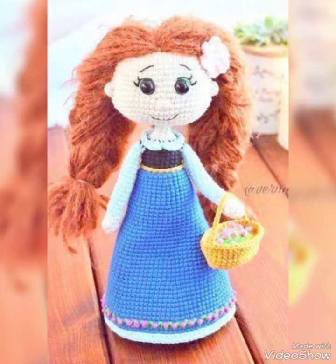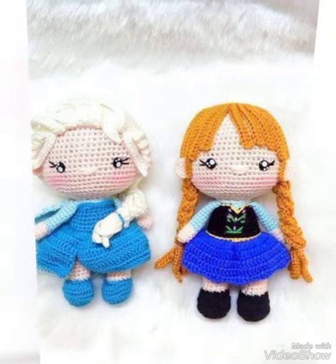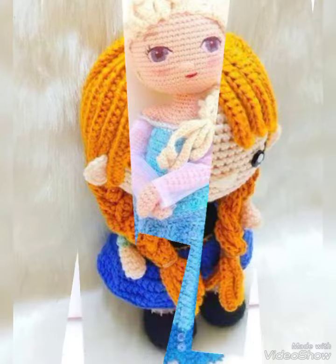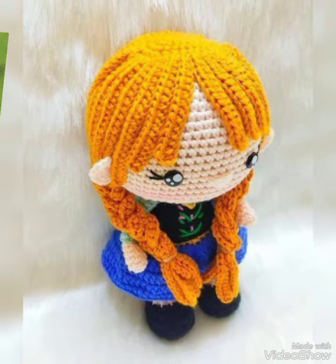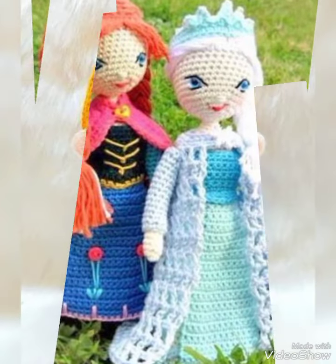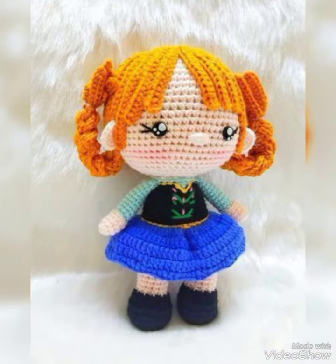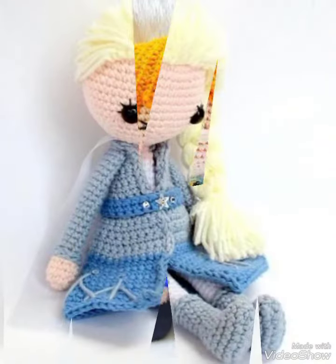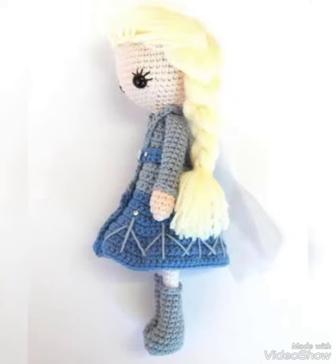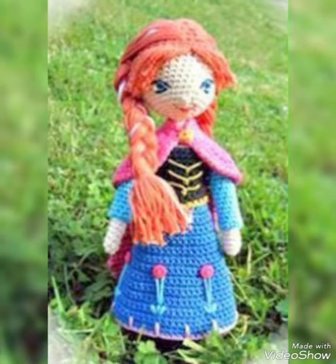Bismillahirrahmanirrahim, assalamu alaikum friends, welcome back to my YouTube channel Easy Paper Art. Hopefully you will be fine. Friends, today I am introducing crochet frozen doll design ideas — it's an amazing and beautiful design.